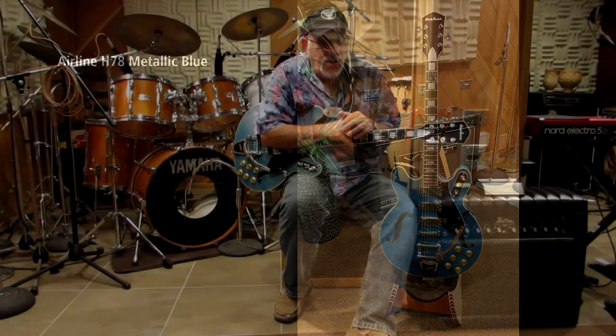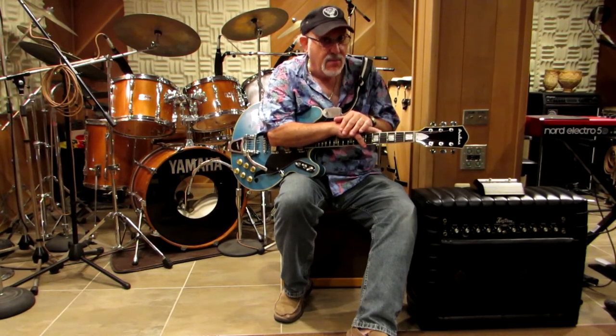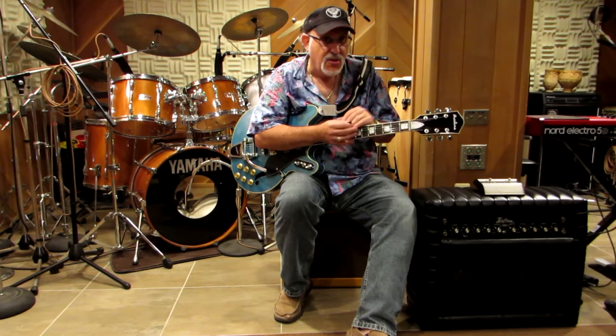Glenn Taylor here yet again with another in our seemingly endless collection of quirky, kitschy, oddball guitars that also happen to sound good. If you know your guitar history, you'll remember that in the 60s, Silvertone was the Sears in-house brand — Harmony Guitars made guitars for Sears and marketed them under the Silvertone name. I remember those guitar cases that had the amp built in — those were one of the trademarks of Silvertone guitars. But Harmony was making all these guitars, and unfortunately all those companies have gone away.